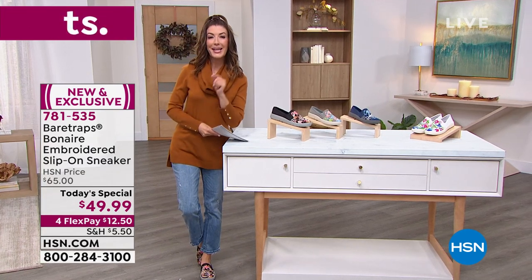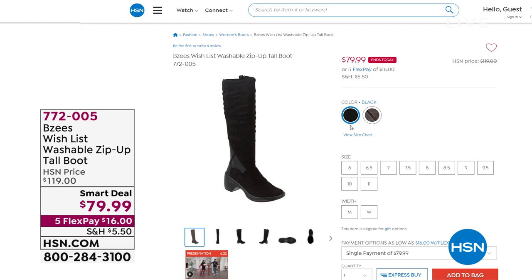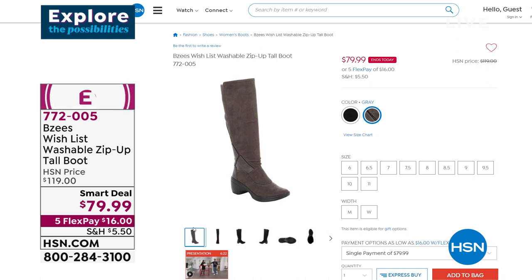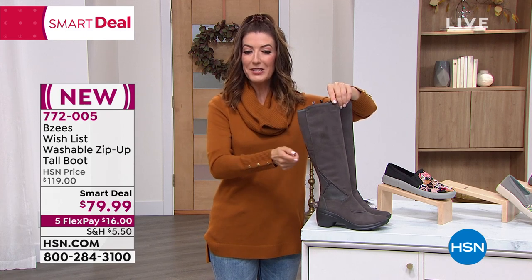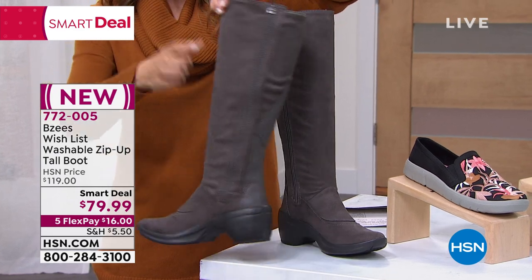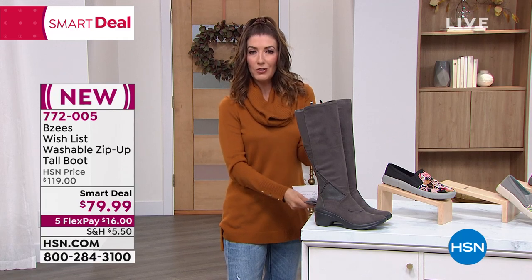I've also got another great deal that ends at midnight tonight — a smart deal from Beezies. It's a washable zip-up tall boot in great faux leather. You can choose black or gray, with a nice high 2½-inch heel that feels like a sneaker. It's incredible, comfy, weightless, and energized — and it's also washable. It's $40 off our regular price. If you love Beezies, if you love that cloud technology, if you want a boot that feels like a sneaker — it's a great buy. Super stretchy with a zipper on the inside, on five FlexPay at $16 a month.